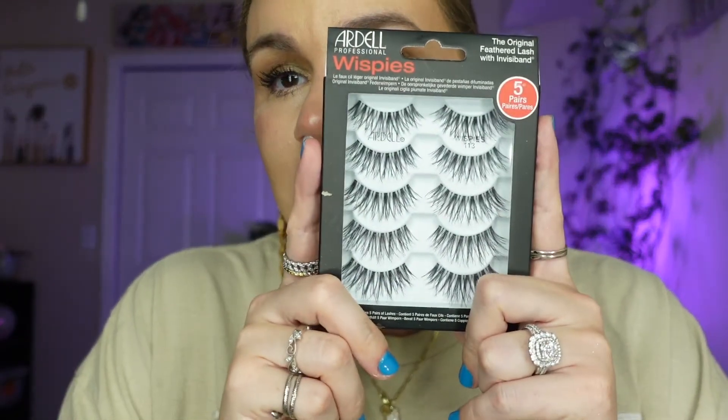I think I'm coming to the end of this bottle and I did pick up a different brand to try next, so we'll see. Speaking of lashes, these are the Ardell 113 Wispies. If you like a very natural, wispy lash, this is it — I'm on my second box. I recommend them a lot.